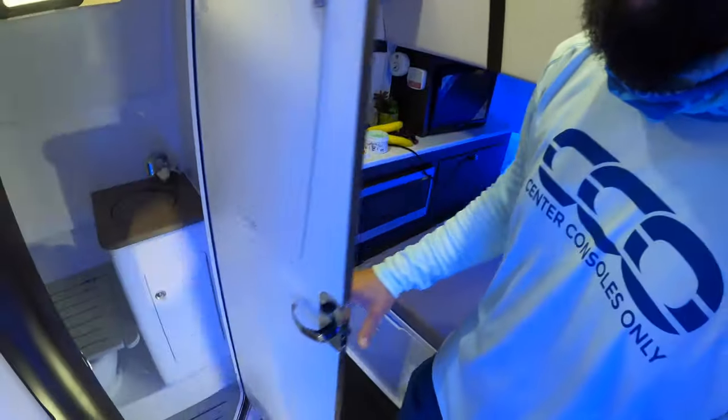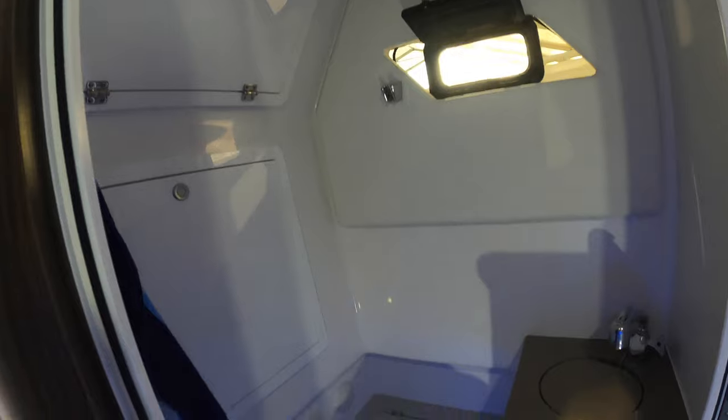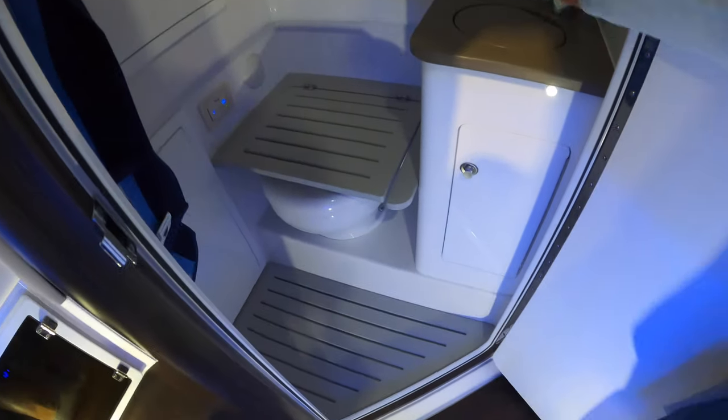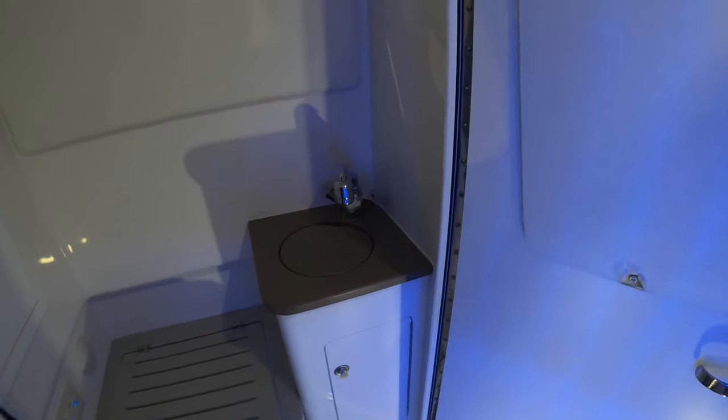You've got it all in here, including a combo shower, toilet, and sink area, which is really nice. It's got a retractable hose — the sink hose which also functions as your shower nozzle.